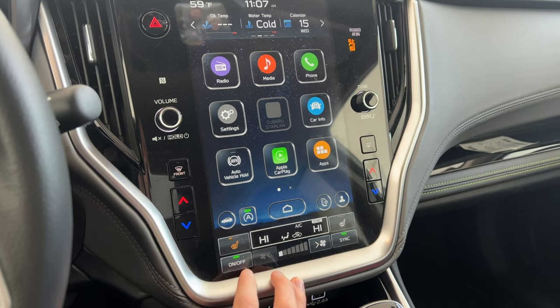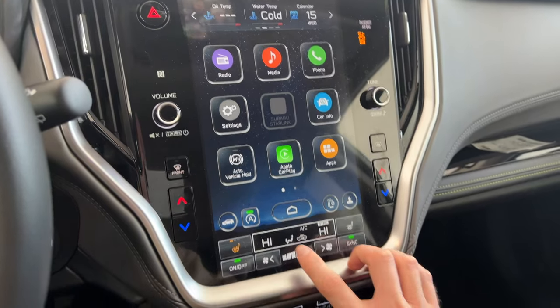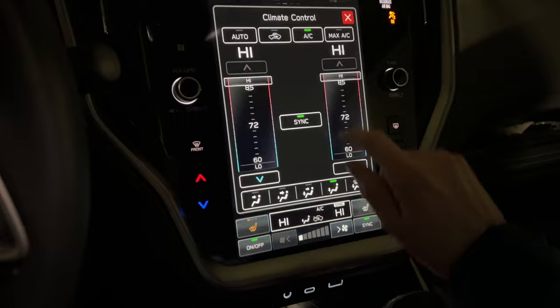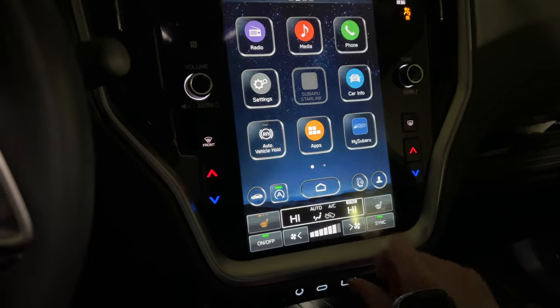I know some people have concerns about the climate controls being difficult to control, but from personal experience, I can set my temperature controls on auto and it will adjust the temperature and fan speed accordingly based on how I set it.